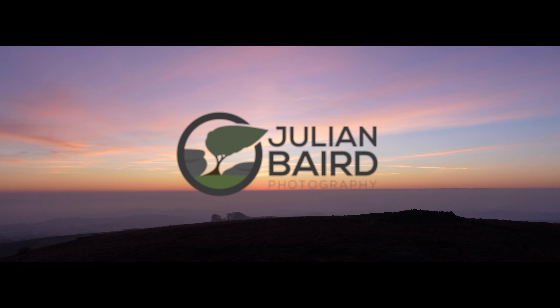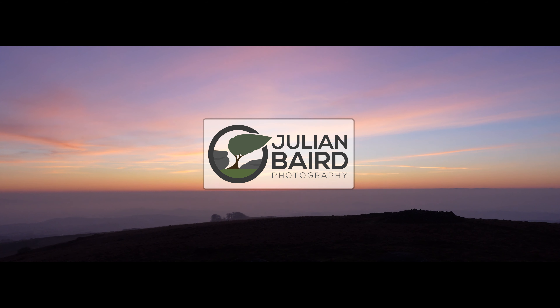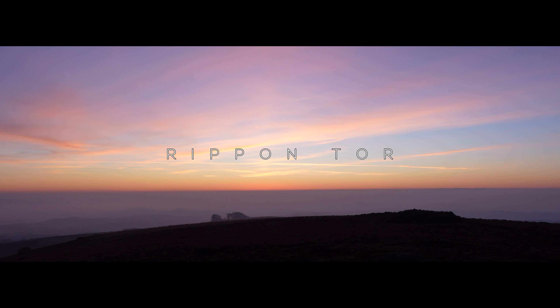Good morning and welcome to Rippin Tor on Dartmoor, where this morning we're going to be doing two things. We're obviously going to capture some landscape photographs, but I'm also going to share with you what I think the secret is to making a successful landscape photography YouTube video. So what is the key to a successful landscape photography YouTube video?